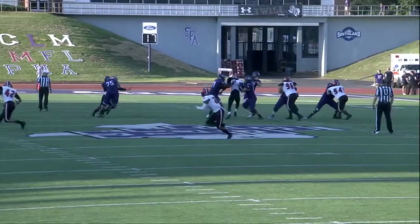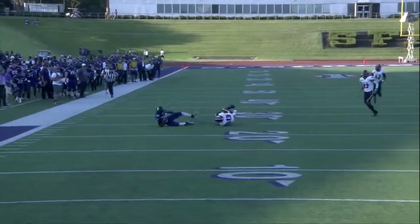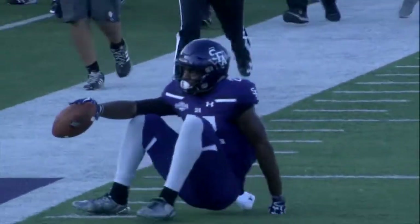Sawyer to look that way, going deep to Cody Williams. Williams out in front, reaches up, makes the grab down to the 25-yard line.